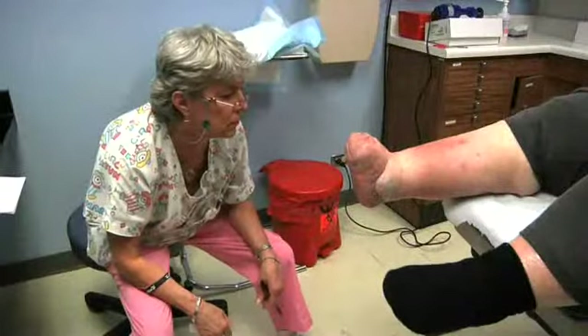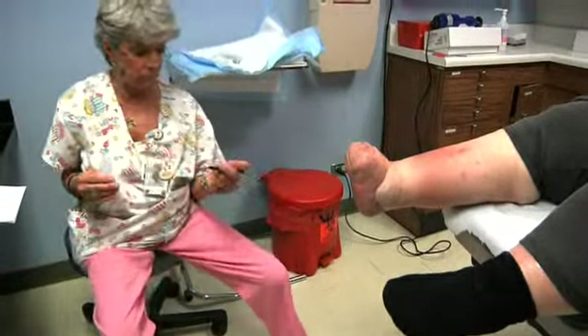Those foot problems are typically infected wounds, and that's what leads to an amputation every 20 seconds around the world secondary to diabetes. People with diabetes, over time, lose the gift of pain. It's called neuropathy, peripheral neuropathy.